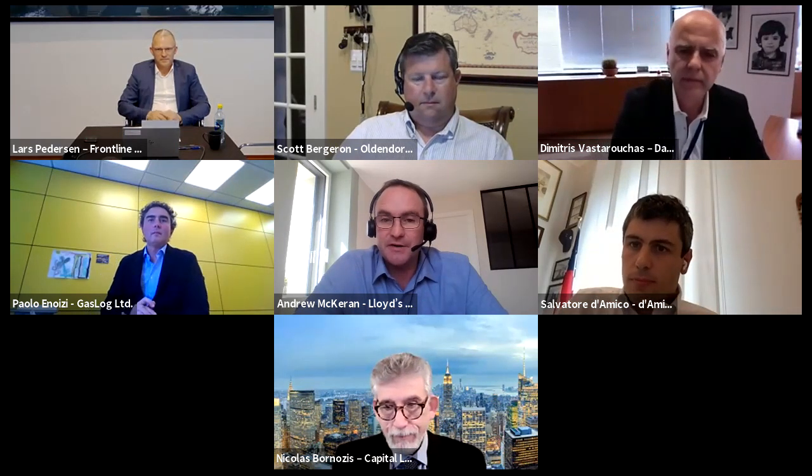Thank you very much, Nicholas, for the warm welcome. My name is Andy McCarron and I'm the Business Director for the Maritime Performance Services Unit within Lloyd's Register. I'd like to personally thank Nicholas and the entire Capital Link team for the opportunity to host this exciting panel today.